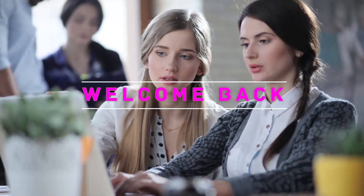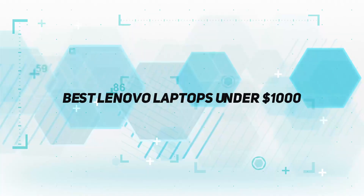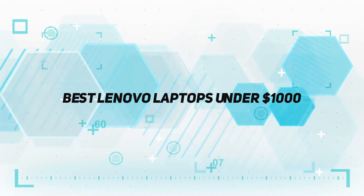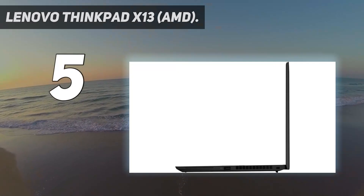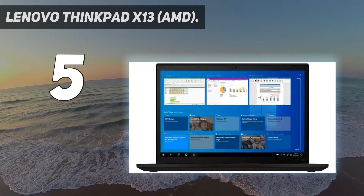Hey, welcome back to my channel. In this video I'm going to talk about the top five best Lenovo laptops under one thousand dollars. Starting at number five: the Lenovo ThinkPad X13, a Lenovo business laptop for under one thousand dollars.